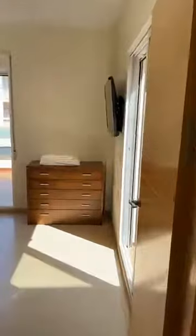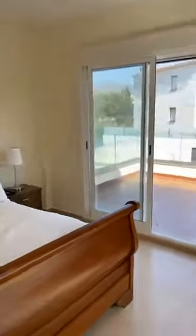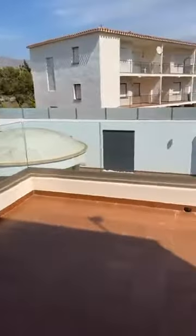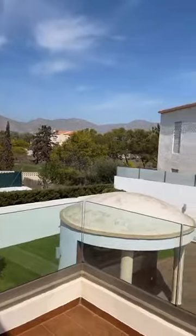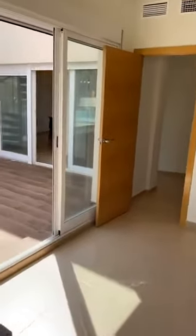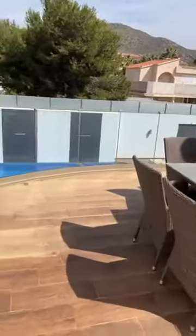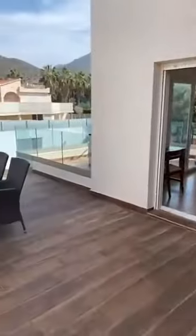I'll take you into bedroom one — all the bedrooms are really good sizes. This is bedroom one, a double bedroom that has its own terrace with a view of the mountains and the garden, with space for a little table and chairs. There are two large sets of double patio doors and a communal terrace area which leads up to the solarium. Magnificent views.